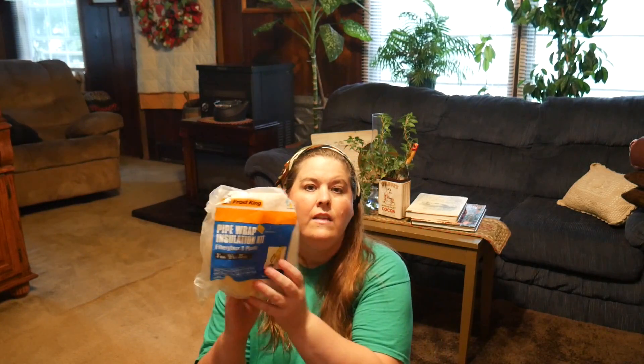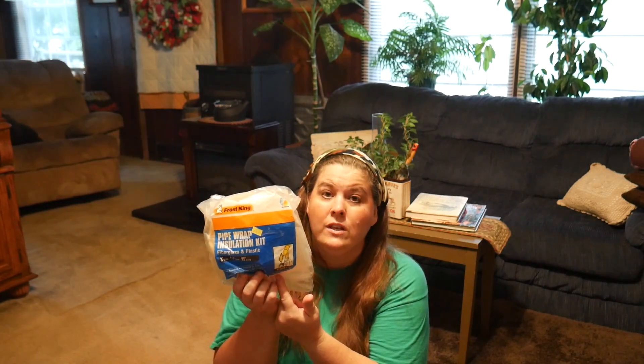Another thing I got for $0.50 was a pipe wrap insulation kit — this is for when you want to winterize your home. This is really expensive at Home Depot or Lowe's but I got it for $0.50. Brand new — yes it is very old, but it's brand new. I'm going to use it and I need it, so that's going out in the part of the garage where all of our tools are kept.